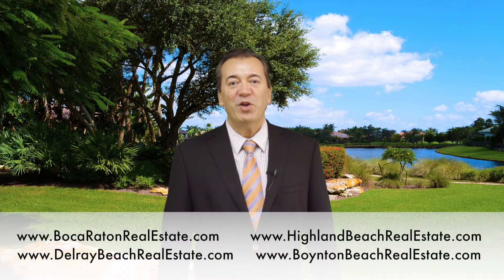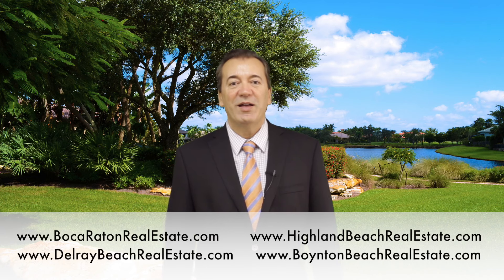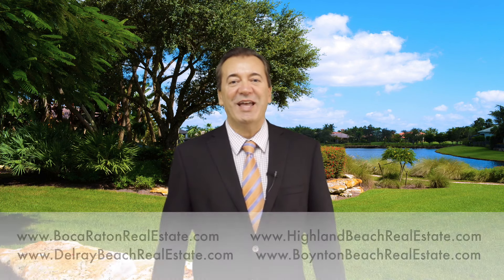They are BocaRatonRealEstate.com, HighlandBeachRealEstate.com, DelrayBeachRealEstate.com, and BoyntonBeachRealEstate.com — where you can find all the homes, all the condos, waterfront homes, luxury condos, and 55-and-over communities. Please check it out, folks — your home is there.